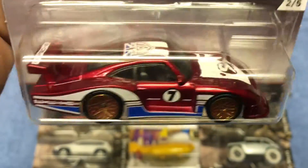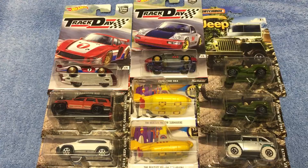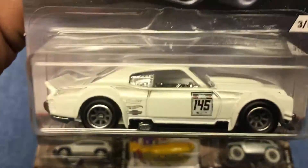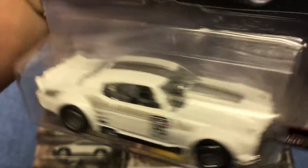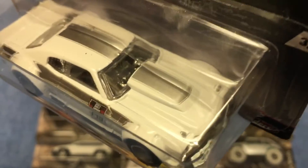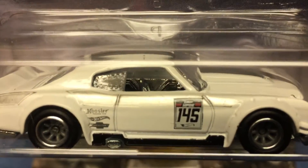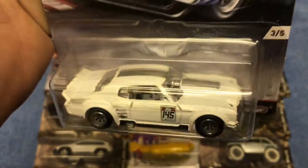I never did care much for those wheels but I know a lot of people like them. I thought this was a cool series; I wish I could have got the Bluebird to complete the whole set. Car number three is the '70s Chevy Chevelle — one of my favorite castings in the mainlines. I love this thing. Great old muscle car. We've got a roll cage in there, nice silver striping on the top, and the hood locks are painted in. It looks great; they all have the slicks on them.